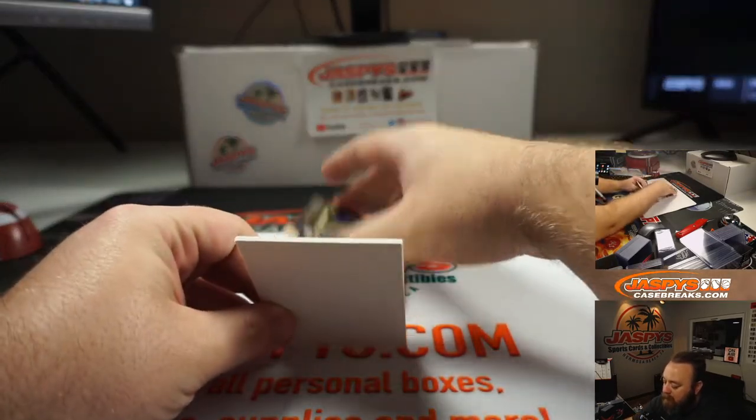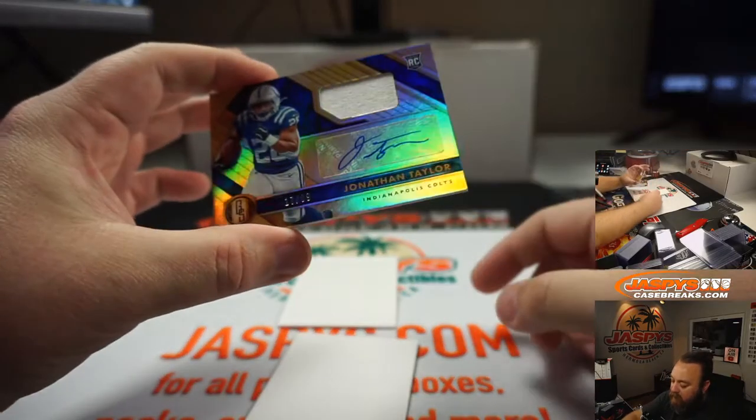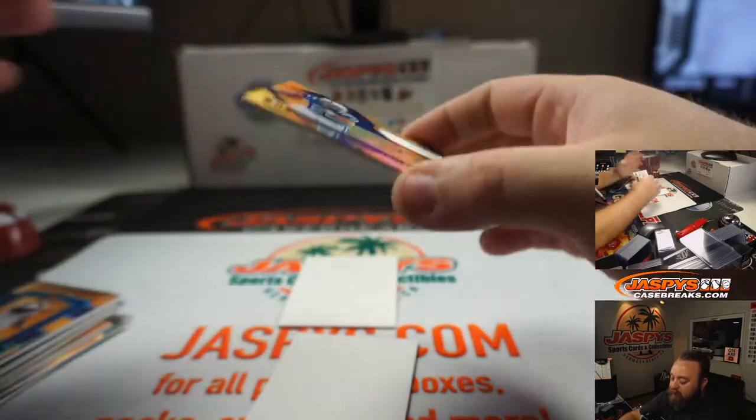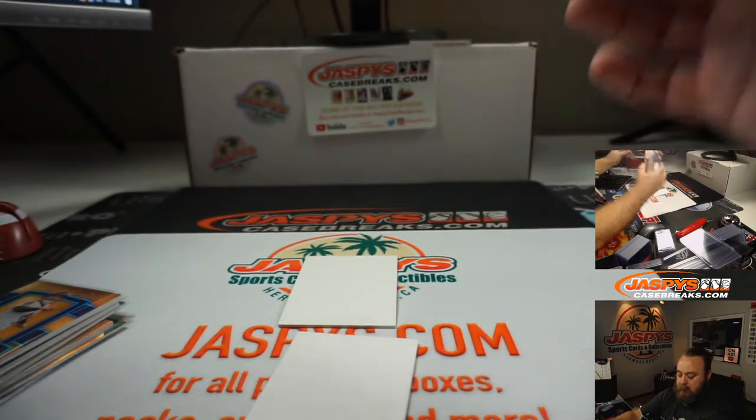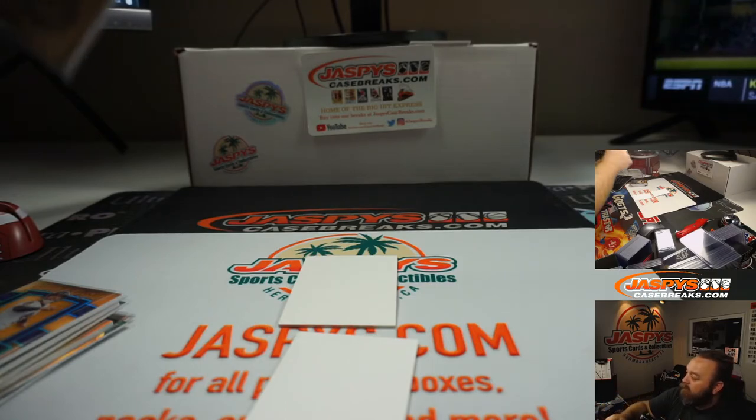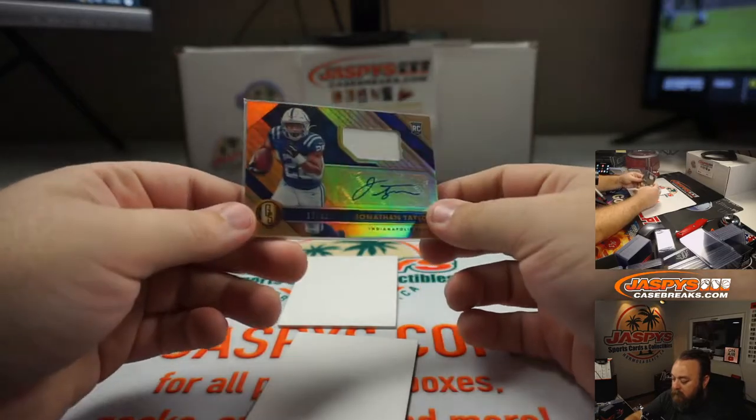And last card — rookie patch auto, Jonathan Taylor, 17 of 99, for the Indianapolis Colts. Potentially taking over for Marlon Mack, depending on how that goes.